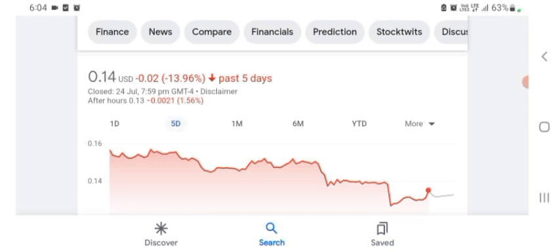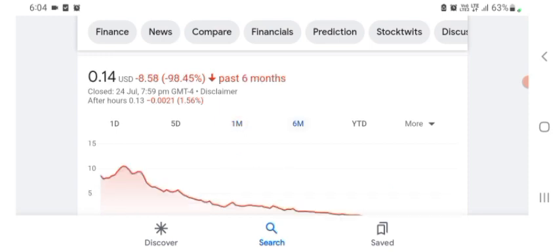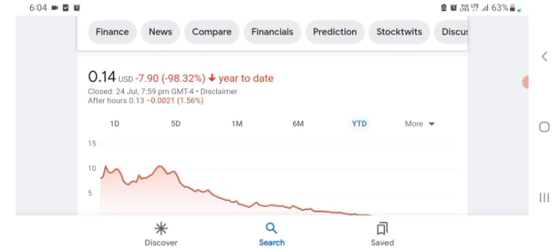One month before, the stock was trading at 20.59% negative in a day. Six months before, the stock was trading at 98.45% negative in a day, and overall the stock was trading at 98.32% negative. We can easily see the stock has been consistently negative.